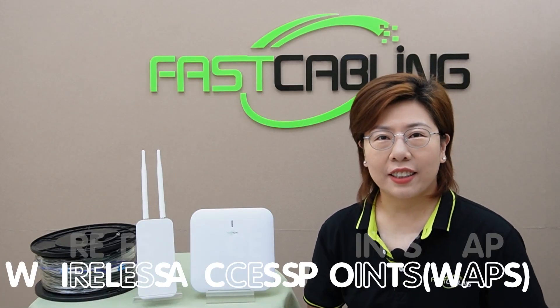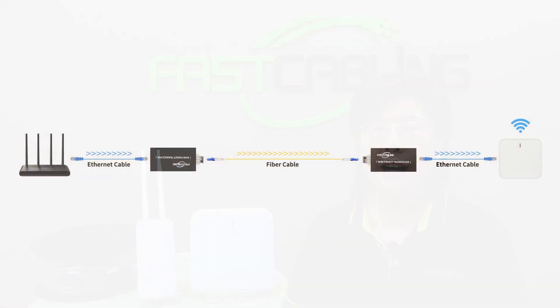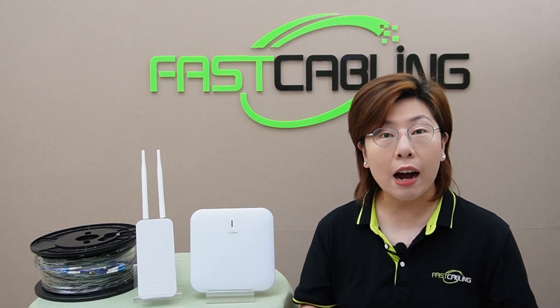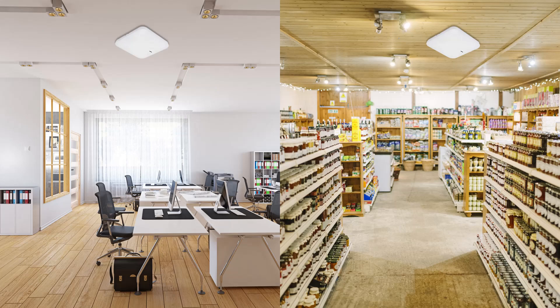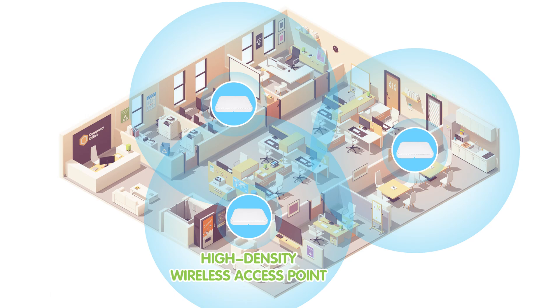Now let's talk about wireless access points, or WAPs. These devices are critical in extending Wi-Fi coverage to different areas. WAPs receive data transmitted via fiber optic cables and broadcast it as a Wi-Fi signal, ensuring that every corner of your business location — no matter how remote — gets a strong and reliable signal. There are various types: indoor WAPs are great for office and retail spaces, outdoor WAPs can withstand weather conditions making them ideal for warehouses or remote storage facilities, and high-density WAPs are perfect for areas with high concentrations of devices.